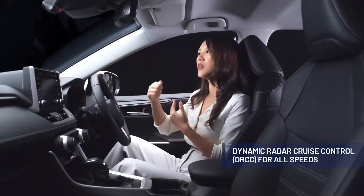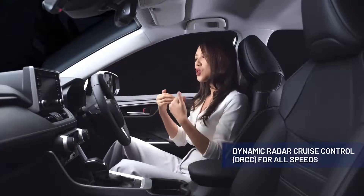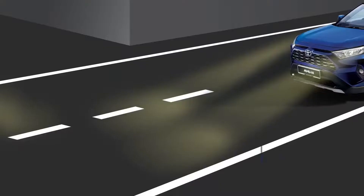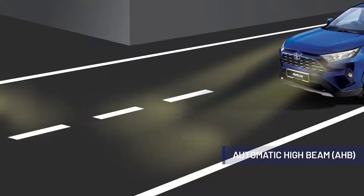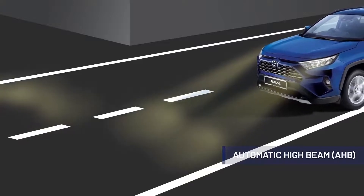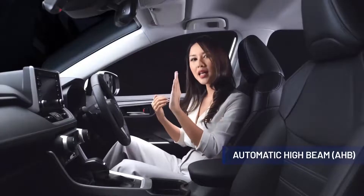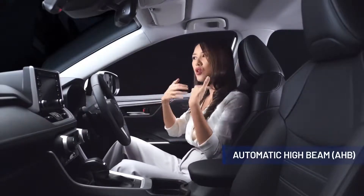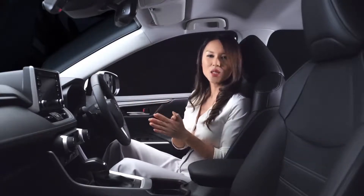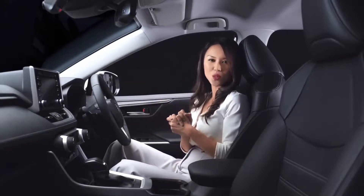In the event it detects the vehicle ahead of you has stopped, it will alert the driver and automatically apply the brakes as well. The all-new RAV4 also comes with automatic high beam, which switches from high beam to low beam when it detects an oncoming vehicle, and once the vehicle has passed, it automatically adjusts back to high beam, effectively giving you greater visibility without dazzling oncoming drivers. These are just some of the great safety features found in the all-new RAV4.